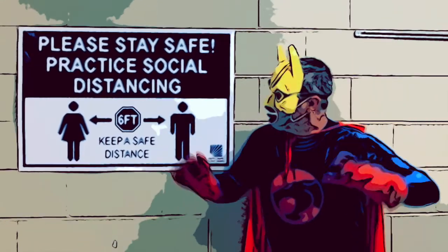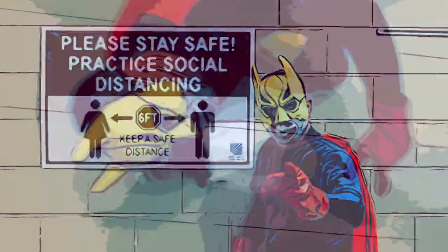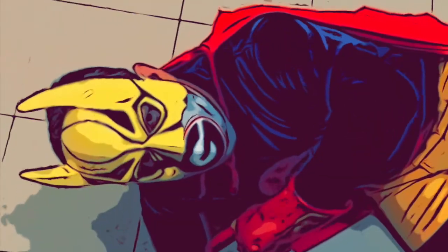Wait! We have to stay six feet apart. Remember to keep a safe distance. But how do we know? Well, you see students, each one of these squares is one foot by one foot square. So if you put six of these squares, then you'll be fine.